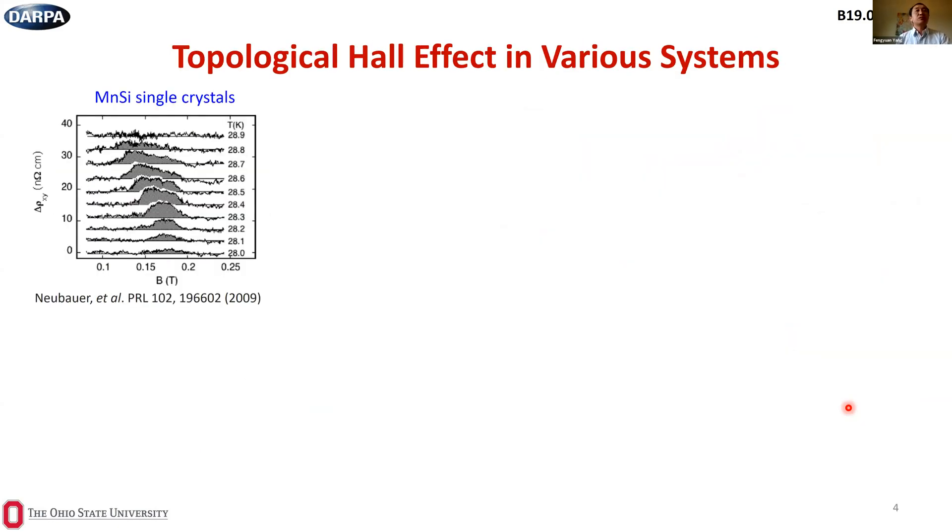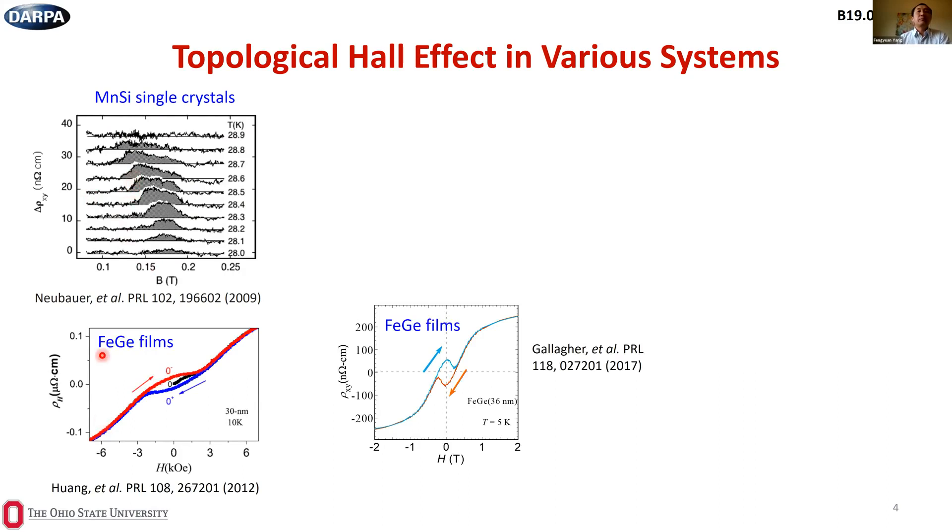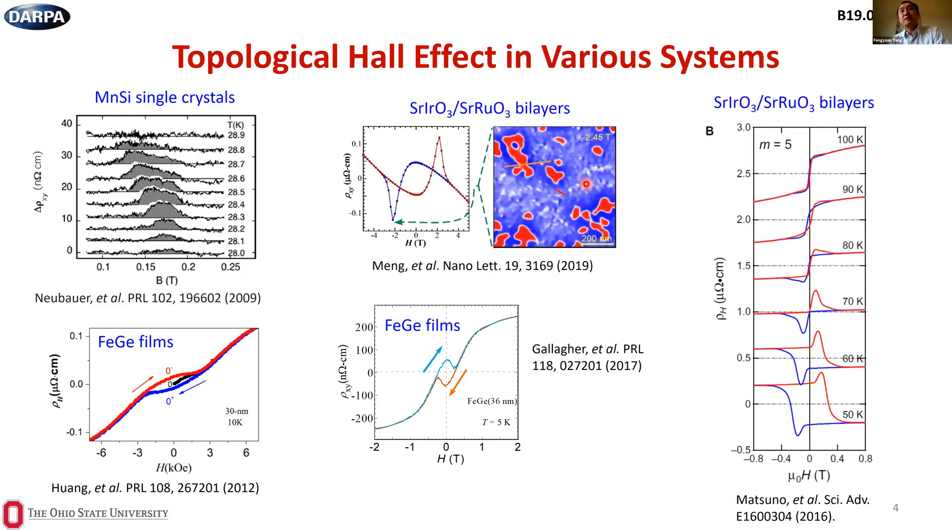The topological Hall effect was first reported in bulk crystals of manganese silicide in 2009, and later in epitaxial films of B20 materials such as iron germanium. More recently, it has been seen in a variety of materials such as strontium ruthenate-based oxide thin layers, induced by interfacial DMI. However, all those materials are conducting ferromagnets. For insulators, it is intrinsically difficult because insulators do not allow the passing of electrical current.